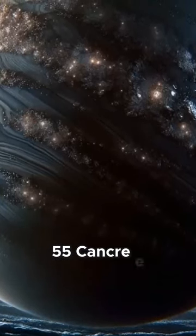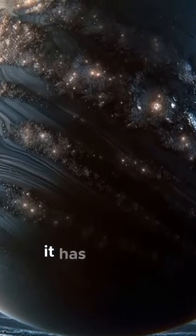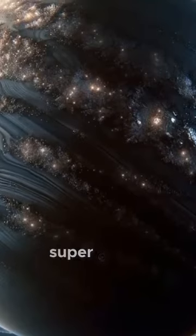55 Cancri e is an exoplanet that appears to be covered in graphite and diamond. It has a radius twice that of Earth and a mass eight times greater, making it part of the group known as Super Earths.